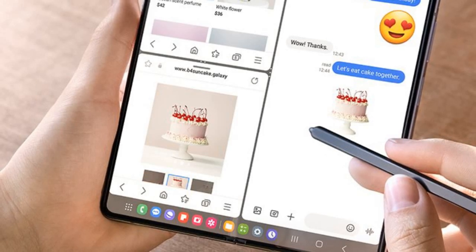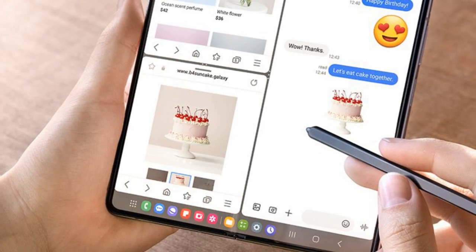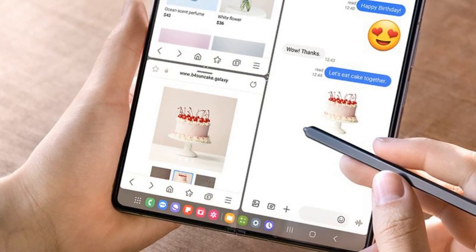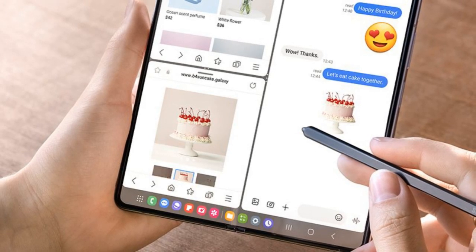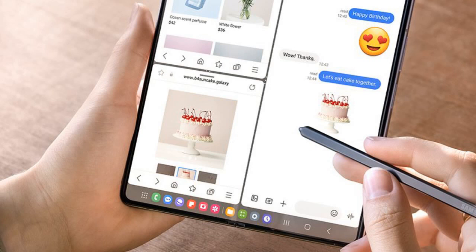Samsung Electronics has initiated the rollout of a new update for its flagship foldable smartphone, the Galaxy Z Fold 5, in the Indian market. The software update primarily focuses on enhancing the device's security by implementing the latest security patch.